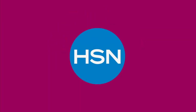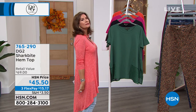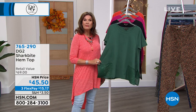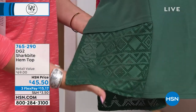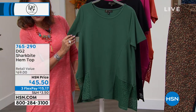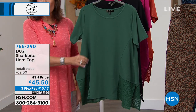We're going to start off with one of her other fabulous looks. The piece I have on is coming up — this is actually in my closet at home. I love this design. It's so comfortable, and she always gives us a little bit of drama, just enough, and of course the coverage we love. It's called the shark bite hem top. Look at the beautiful lace she chose to use on each side — you get a nice short sleeve on this. $45.50, three flex payments. Siobhan Sarna is joining us to talk more about the DG2 collection.